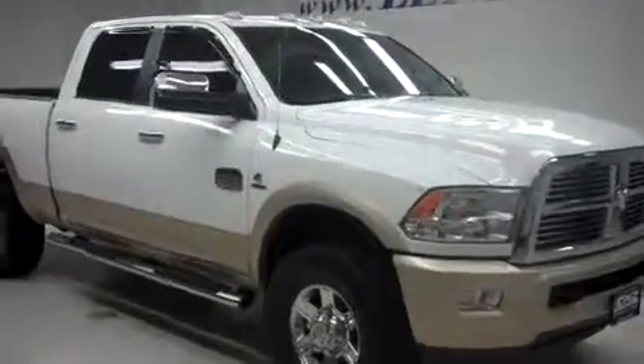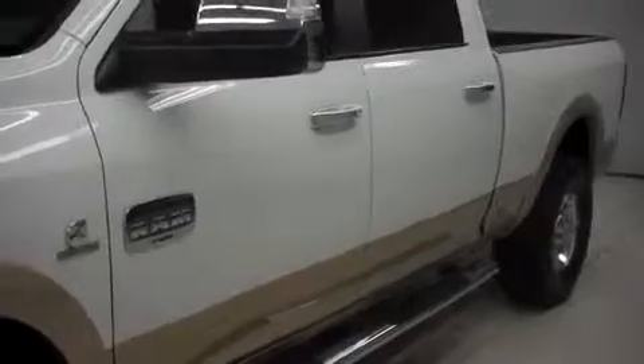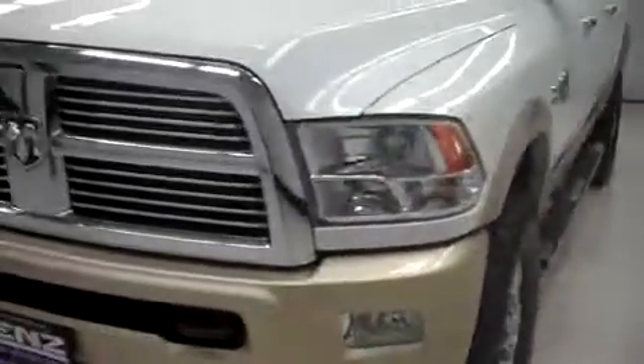This is Len's stock number B6646, a 2011 Dodge Ram 2500. This is the Laramie Longhorn package in bright white. This truck is crew cab, short box, and has 32,000 miles on the 6.7 liter Cummins turbo diesel.